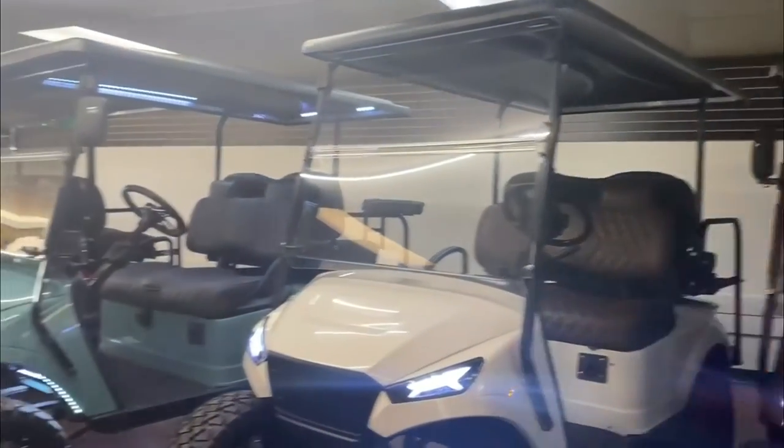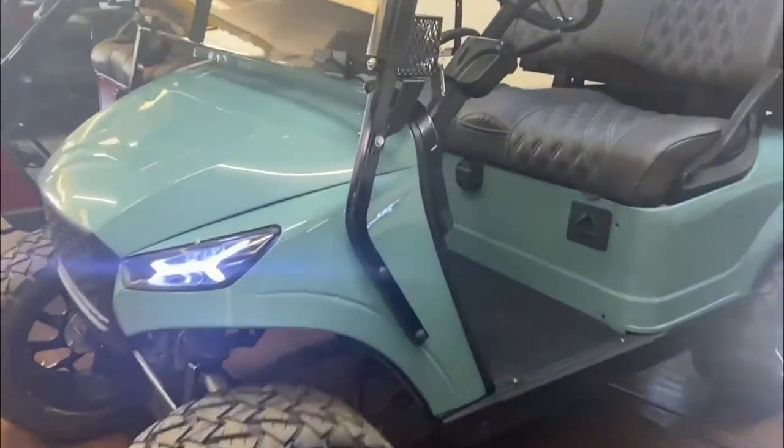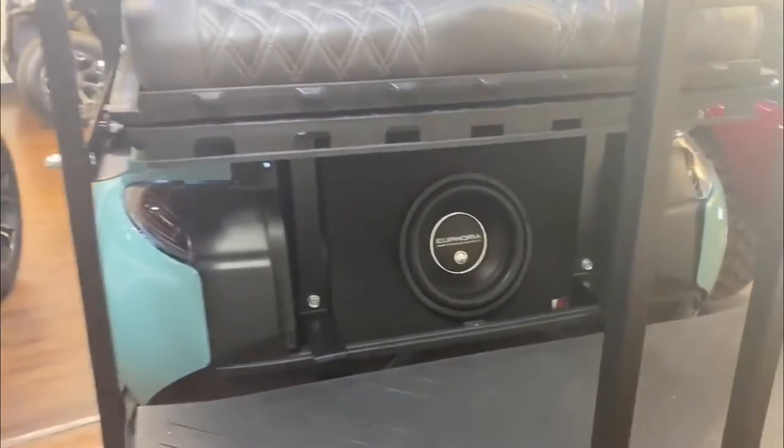We have different sound options such as a Marine Grade Stereo Package. We have subwoofers that can be added, such as the 10-inch Euphoria subwoofer with Broxford Phosphate Amp. LED lights change color. We also have EcoX sound bars.